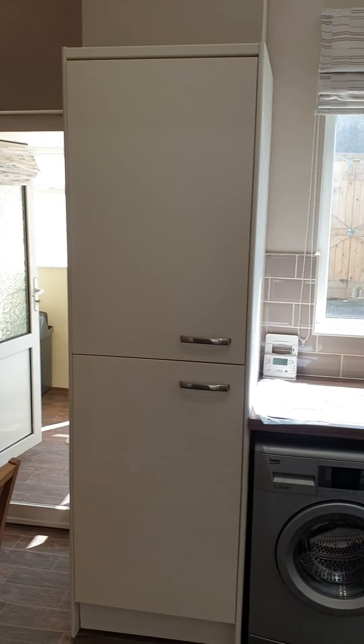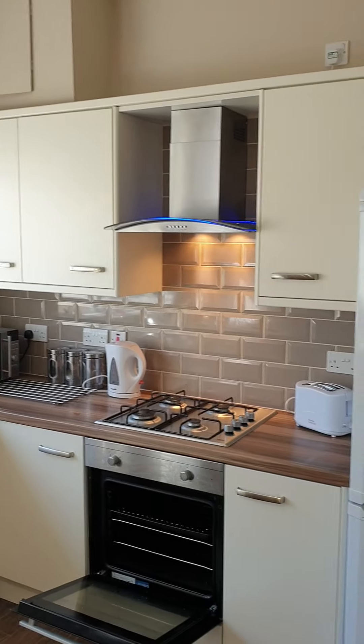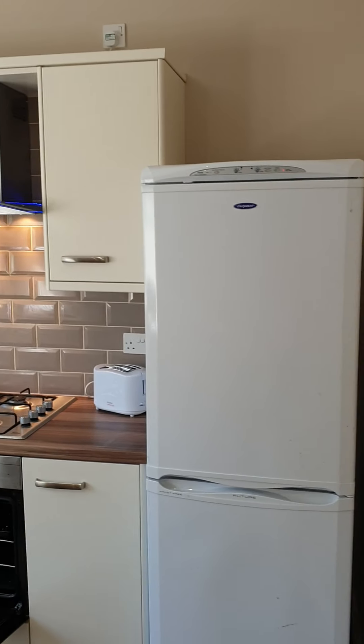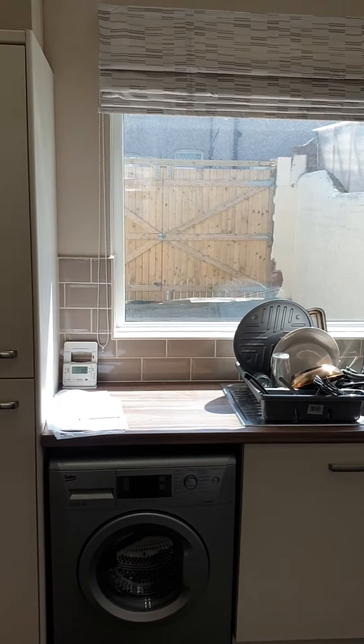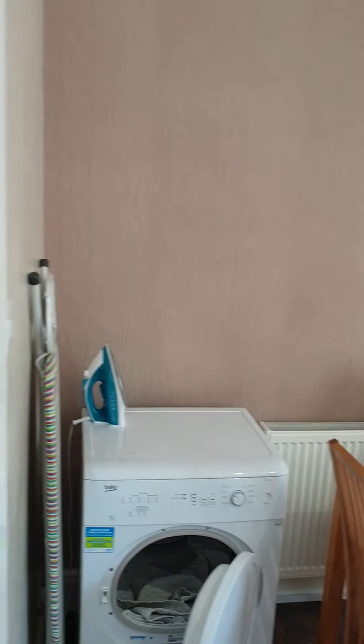There's a nice kitchen, pretty much still new really. There's a snazzy little blue light on the hob. There's a fridge freezer and a washing machine, and it's obviously gas central heated. It's all open plan down here, which is really what people want.